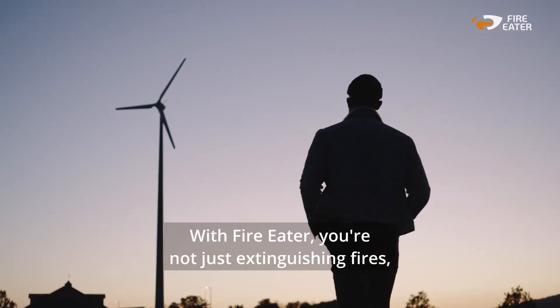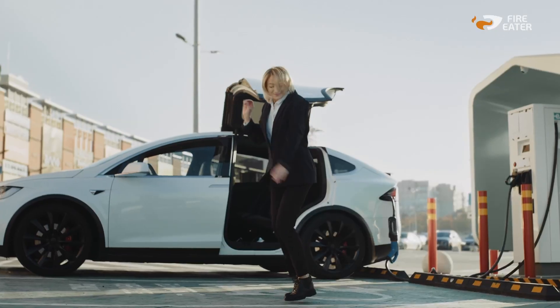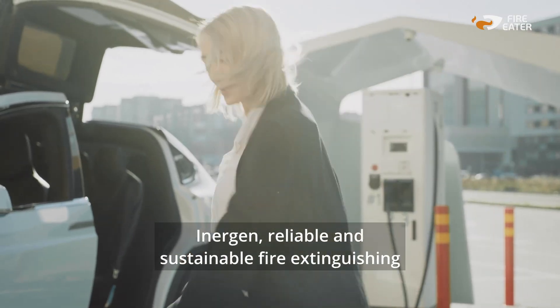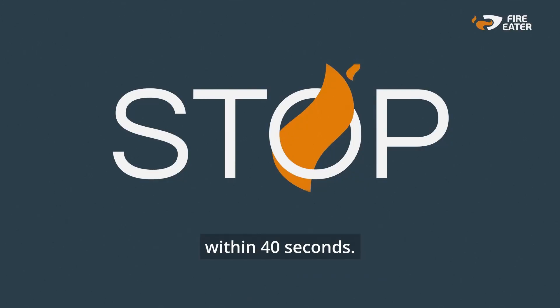With FireEater, you're not just extinguishing fires. You're safeguarding the energy that powers our world. Inogen — reliable and sustainable fire extinguishing within 40 seconds.